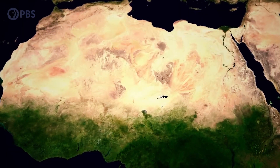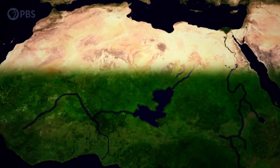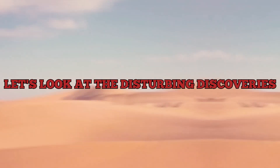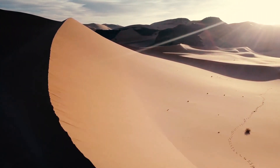Did you realize that thousands of years ago, this enormous expanse of infertile sand representing a third of the African continent was covered in rich vegetation? Where did the Sahara go, and what is going on with it now? Let's take a look at the disturbing discoveries uncovered by scientists beneath the Sahara Desert in this video.